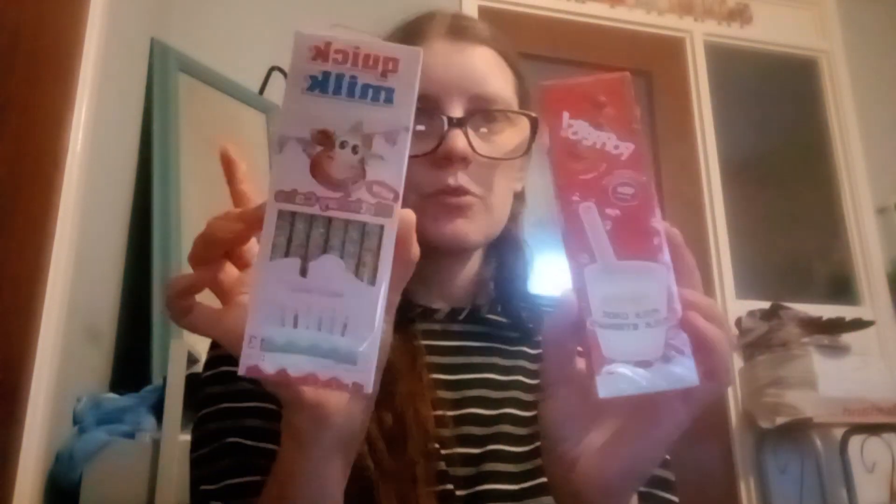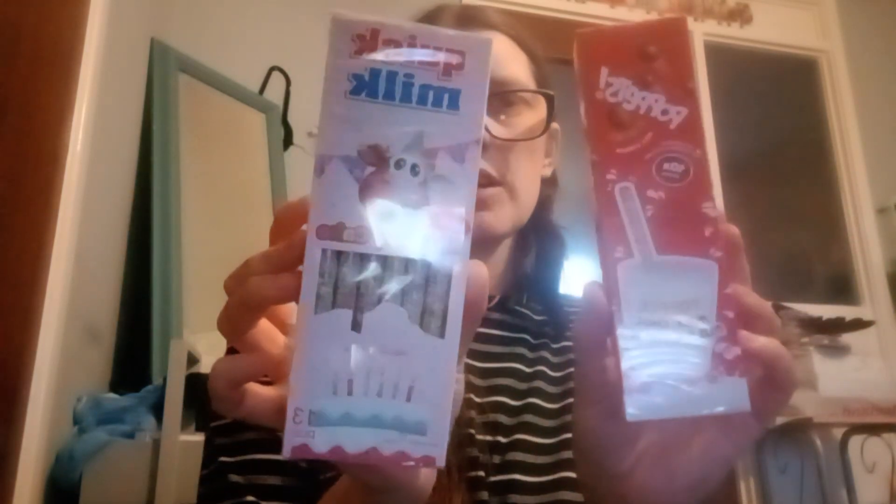Then I got these for my boy: Quick Milk Birthday Cake straws and Poppet Toffee milk straws. He likes milk but doesn't necessarily like drinking it plain. We've had some before — the Millions Bubblegum ones and the Millions Strawberry ones — so I thought we'd try these new birthday cake flavour ones. There are 13 in one and 10 in the other. They were 50p and about a pound.